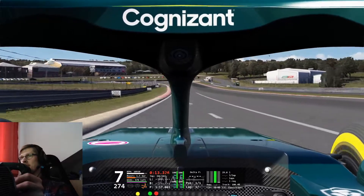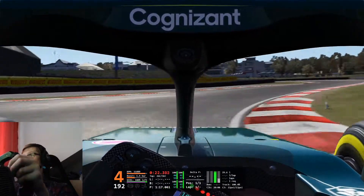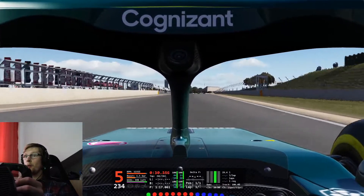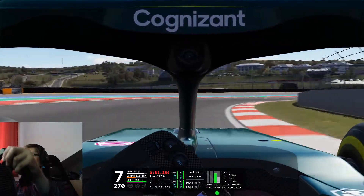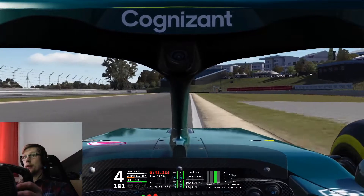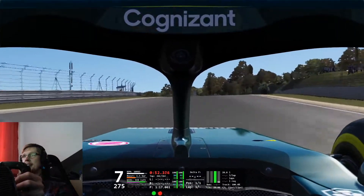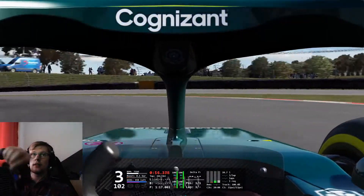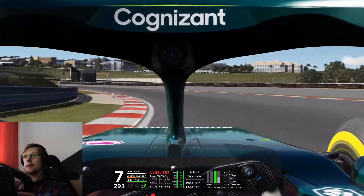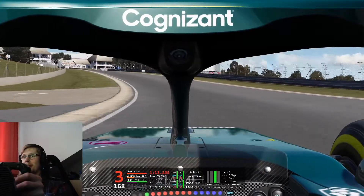So I'm driving at Kyalami and I'm using the baseline setup. Generally I haven't looked much into setup yet for this car, but one of the first things I noticed when I dropped this car for the first time was that it seems to have a bit less downforce than the 2020 version. I mean, I haven't done any direct comparison, but at least it feels like it has a bit less.